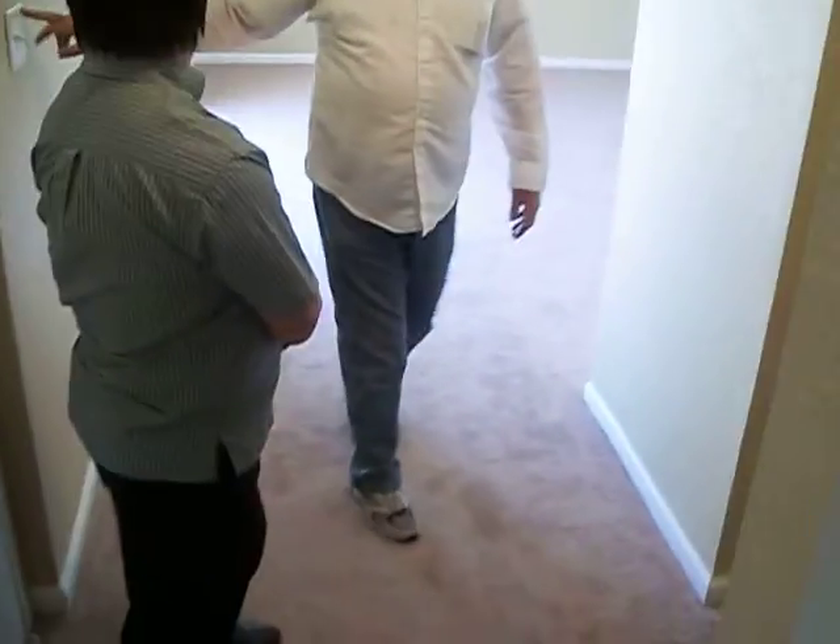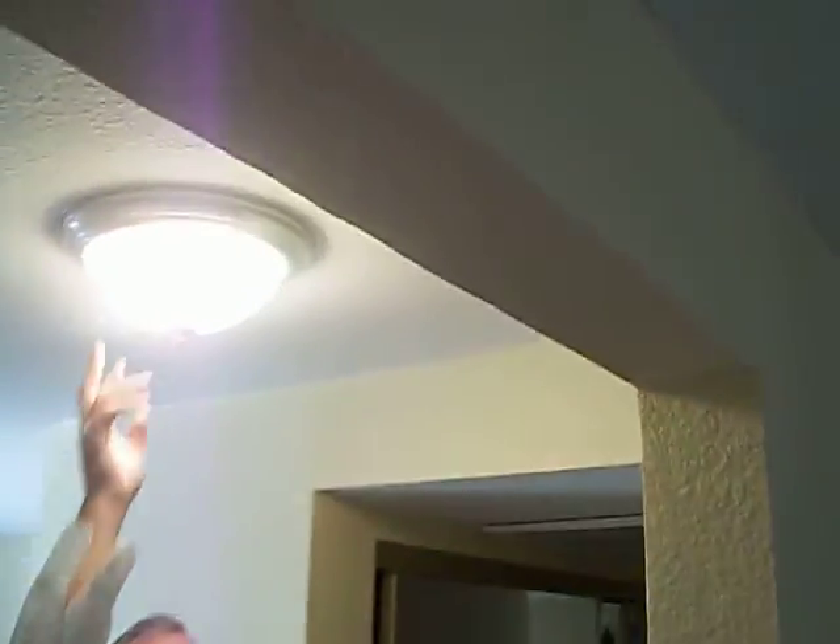Drywall — all the fixed holes and stuff — so there's no nail holes, no patches. They're all brand new walls. All the outlet covers and switch covers are new. All the light fixtures are new — upgraded.